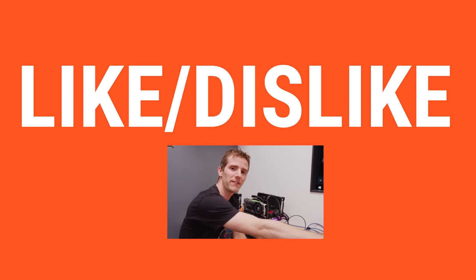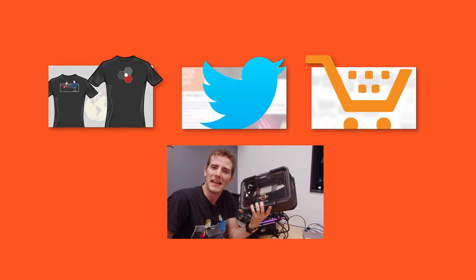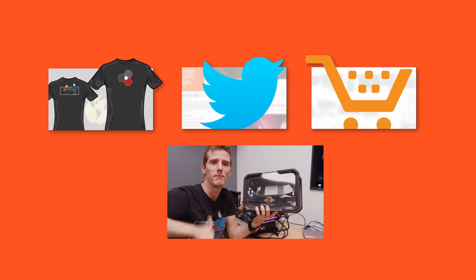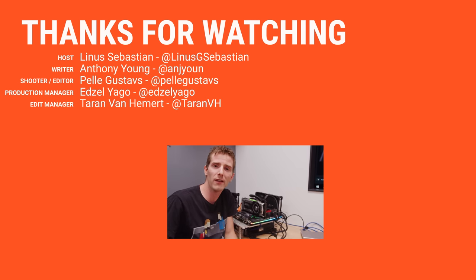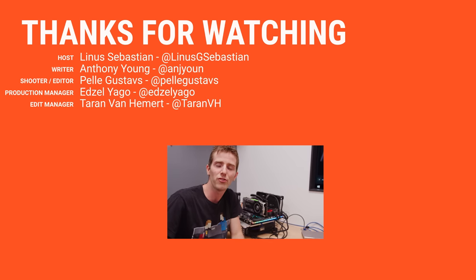Thanks for watching, guys. If this video sucked, it's hard to be an Intel fanboy today, isn't it? You know what to do. But if it was awesome, get subscribed, hit that like button, or check out the link to where to buy the stuff we featured in the video description. Also linked down there is our merch — George has cool shirts like this one — and our community forum, which you should totally join.